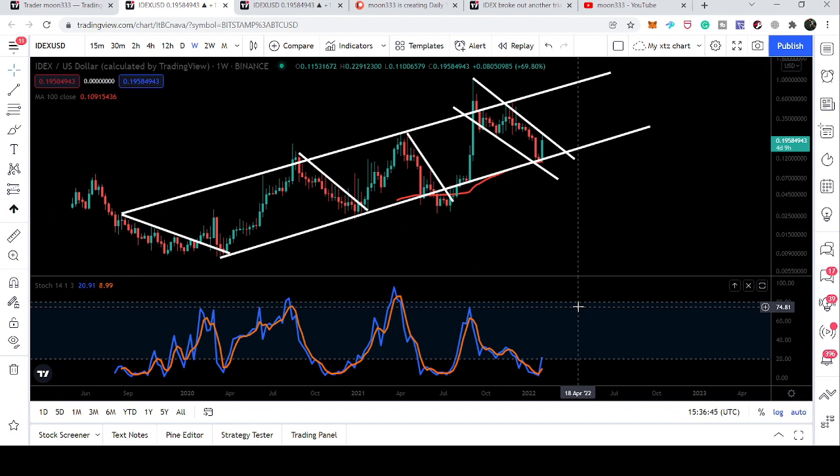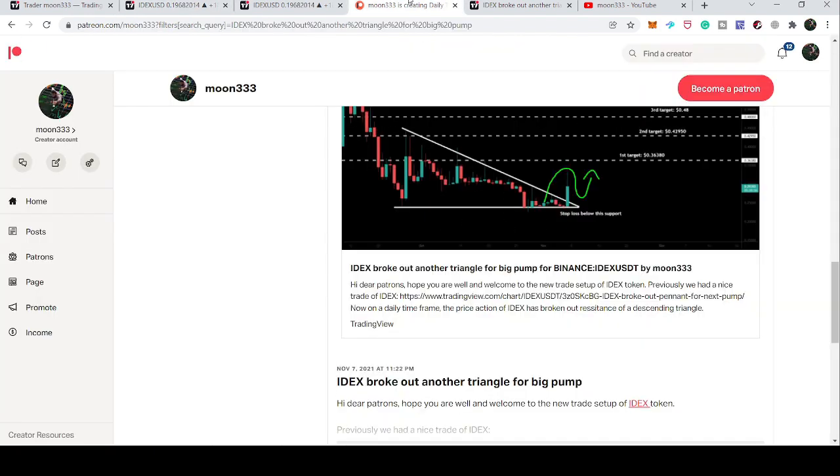The next few hours are really very important. We are again at the resistance of this down channel, and if the price breaks it out then there will be a very strong chance for the price line to start this big move. So this was the update so far — I hope you have liked the analysis.